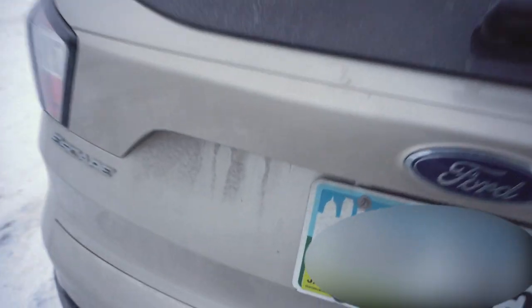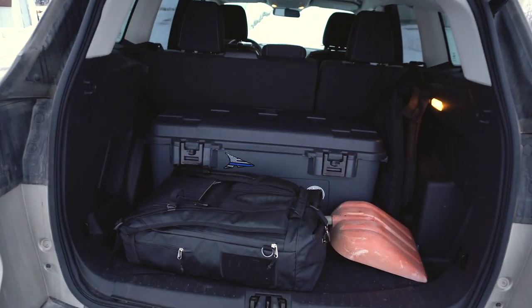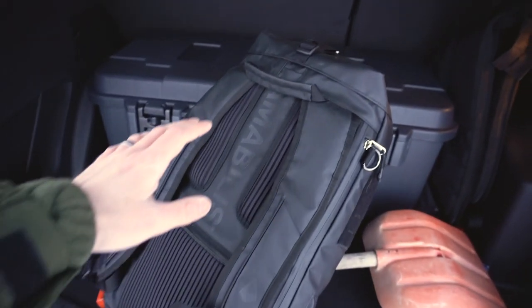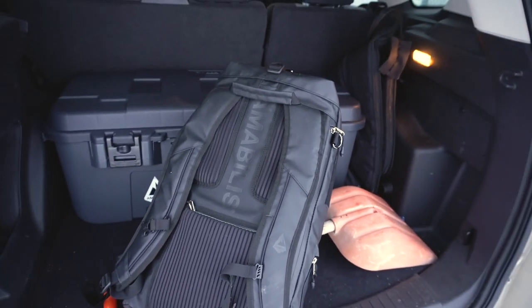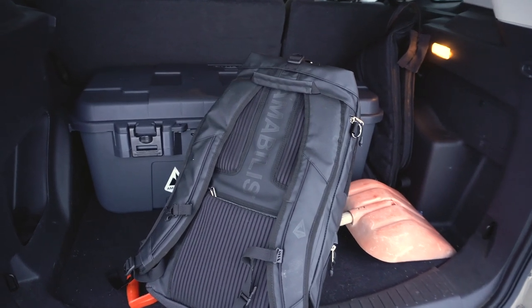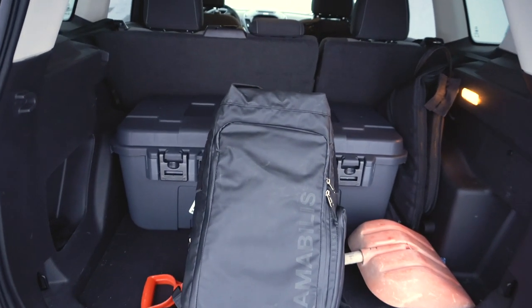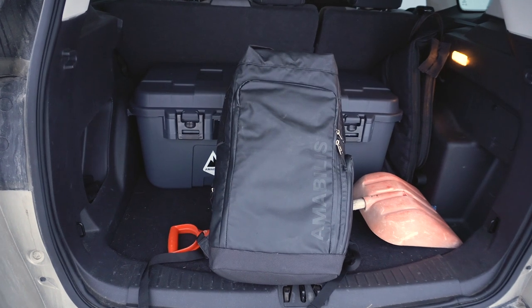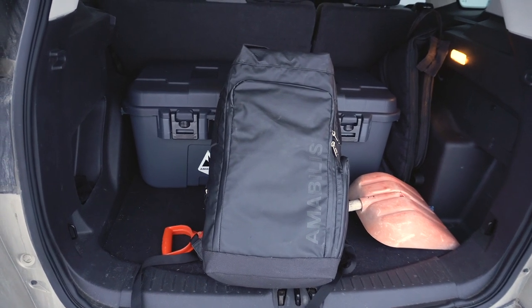Coming to the trunk of the car — back here I've got a couple pretty standard things. This bag is made by Amobolis and they actually sent me this bag — it's the only sponsored item in this video. I'm still evaluating it; it's a Kickstarter campaign they're launching with a link down below. In here I've just got a bunch of winter clothes: a hat, gloves, some long underwear, an extra jacket, and a blanket. If you are stranded on Iowa roads — we just had a huge snowstorm and people were trapped for quite a long time — you need something like this. If you're stranded or need to walk a ways, you have something to throw on so you're not going to freeze.